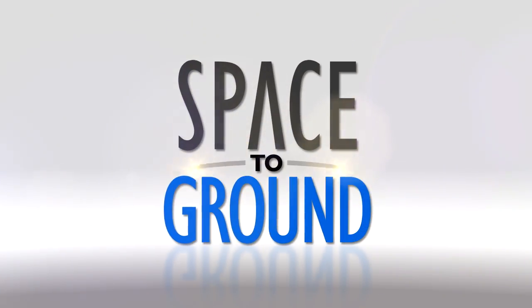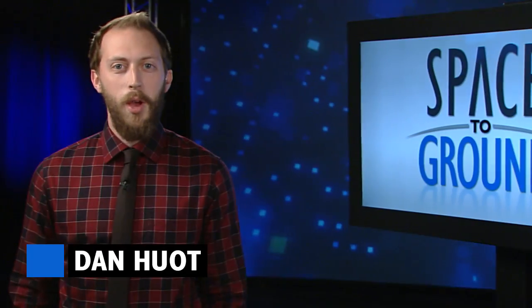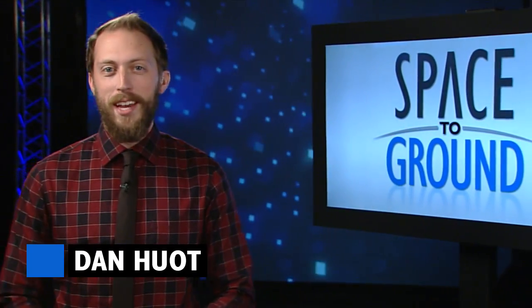Houston Station on Space to Ground. Almost time to suit up. Welcome to Space to Ground, I'm Dan Hewitt.